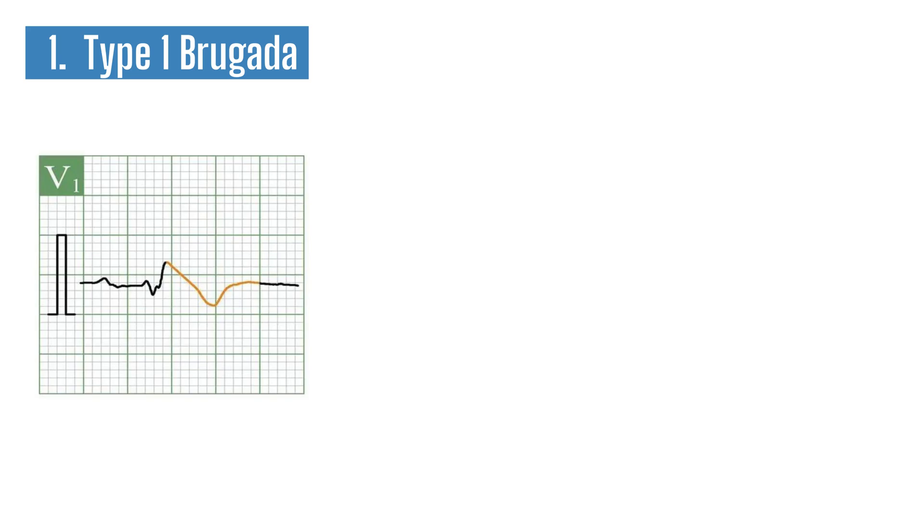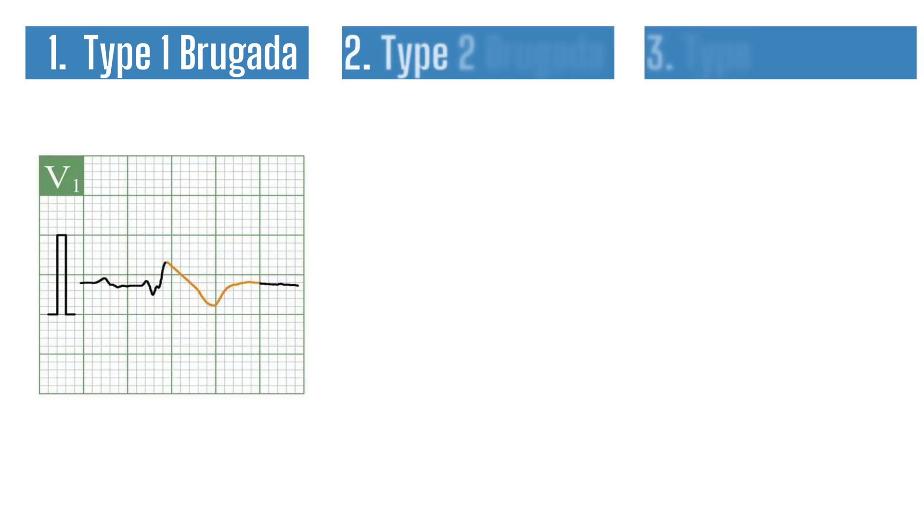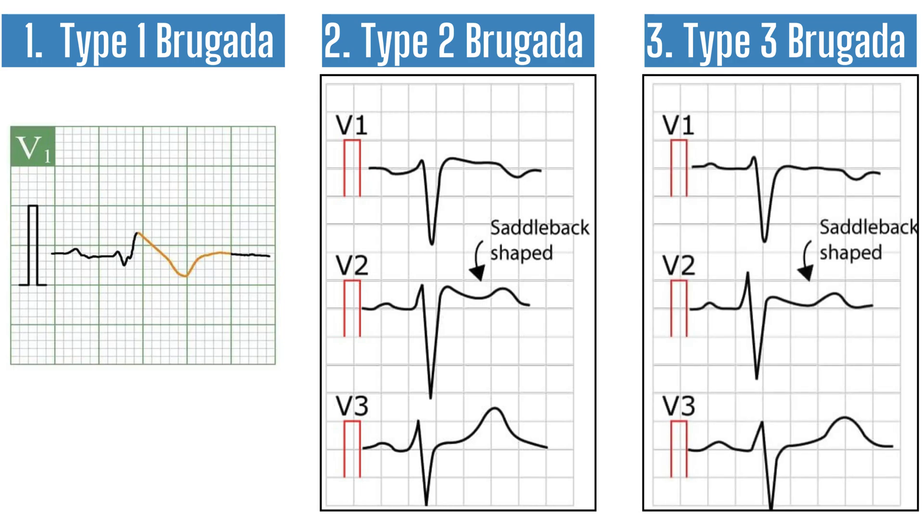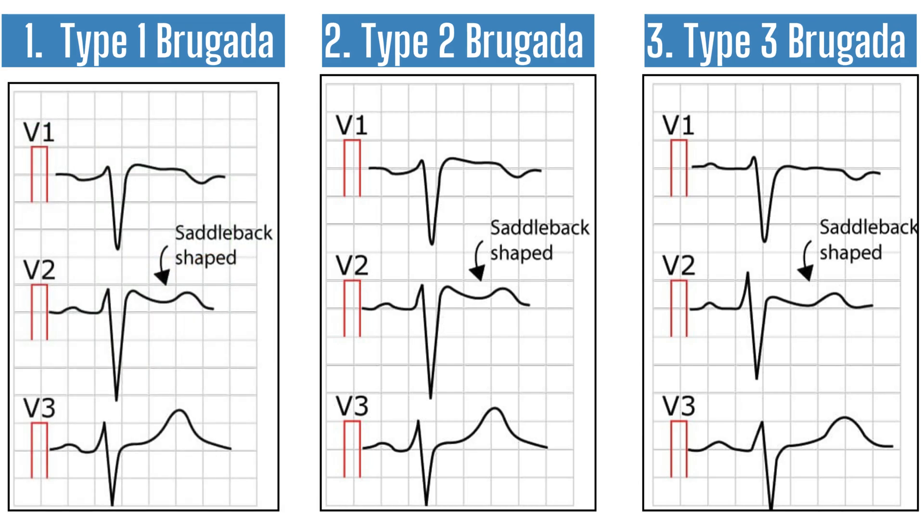Now, we've talked about Type 1, but there are actually three types of ECG patterns that might indicate Brugada syndrome. Type 2 gives you that infamous saddleback ST segment elevation — less dangerous, but still something to watch. And Type 3 is a mix of the two, with some elevation but not enough to hit the diagnostic criteria for Type 1. Brugada doesn't make it easy on us — it likes to play a guessing game.